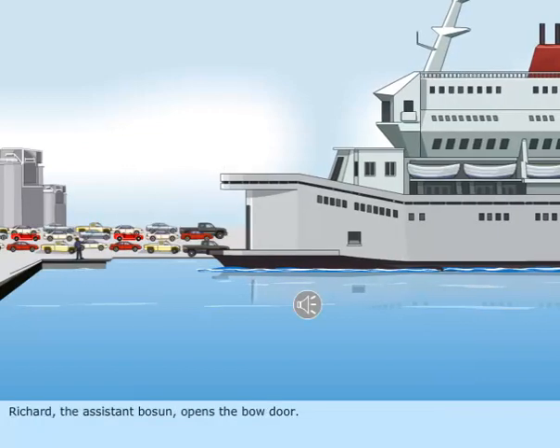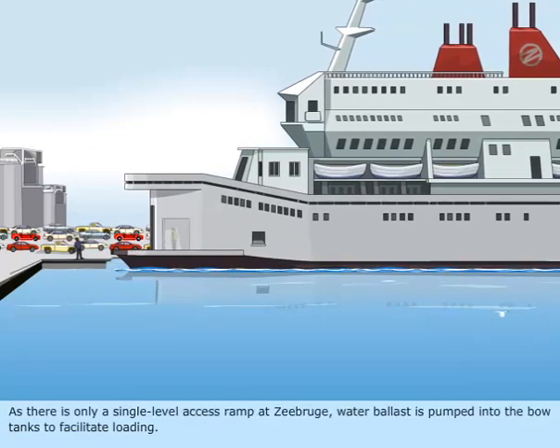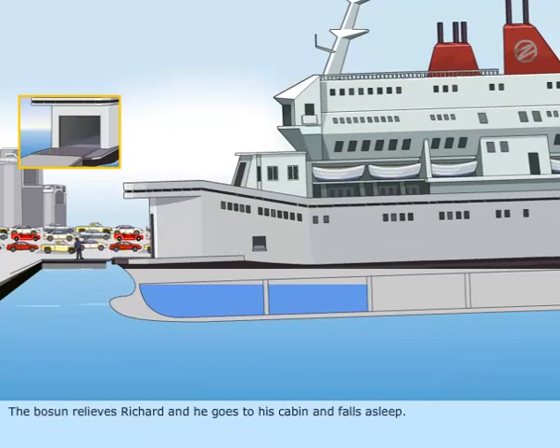Richard, the assistant bosun, opens the bow door. As there is only a single level access ramp at Zeebrugge, water ballast is pumped into the bow tanks to facilitate loading. The bosun relieves Richard, and he goes to his cabin and falls asleep.